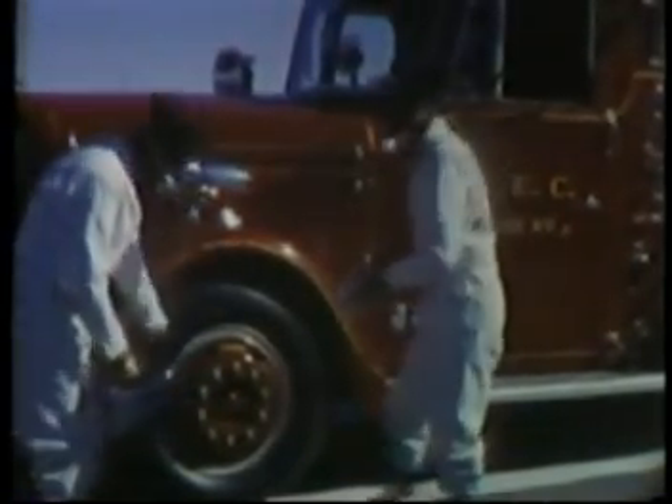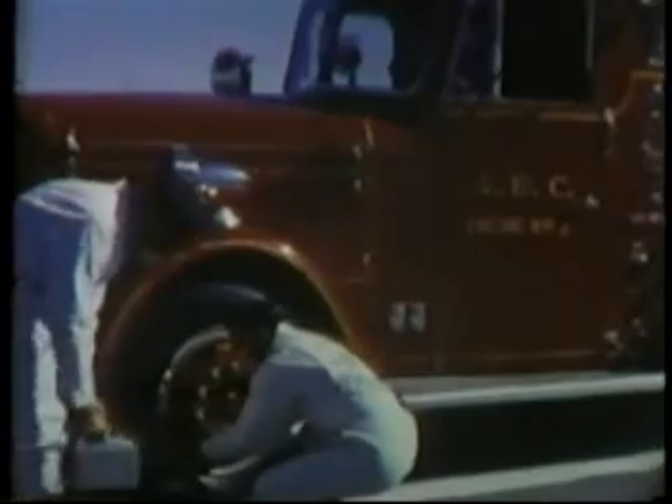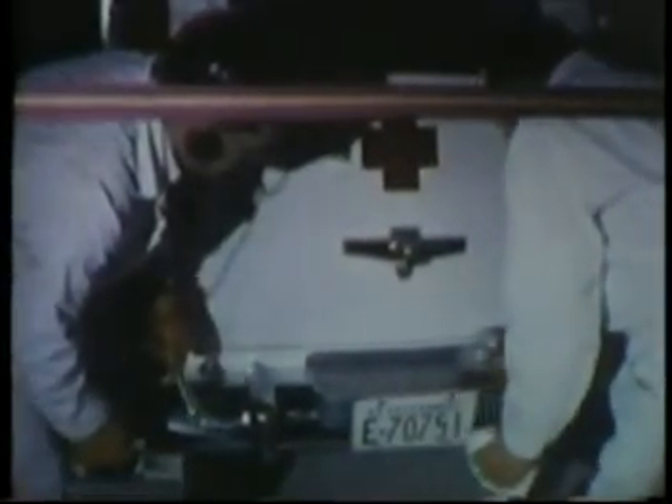Fire and ambulance equipment had to be decontaminated. The field command post, which was to serve for several weeks, had to be firmed up with additional trailers and power equipment.